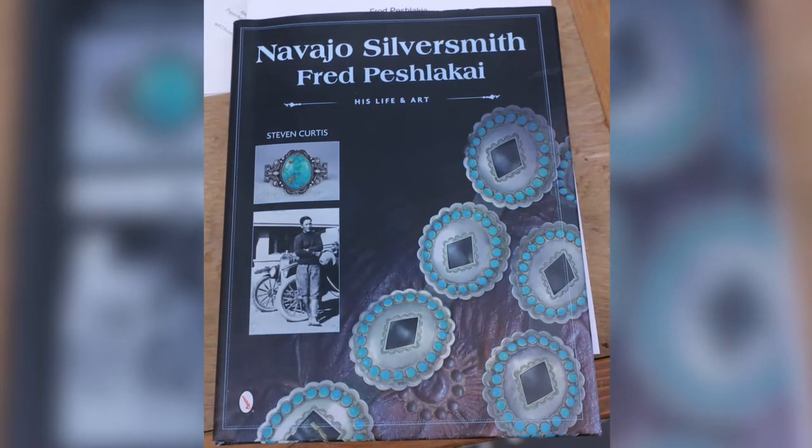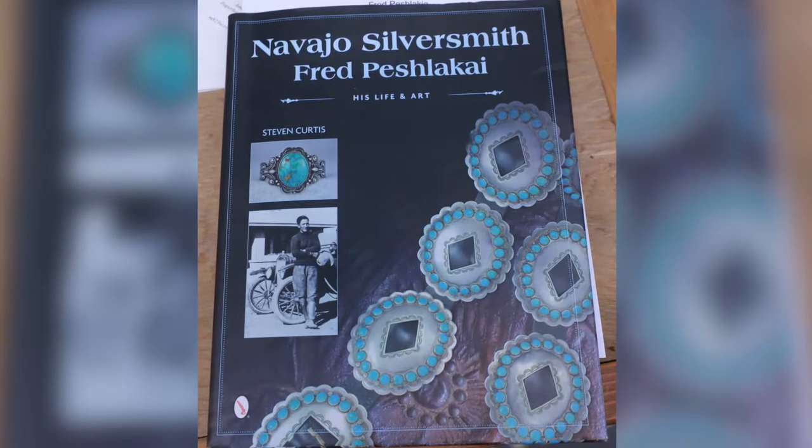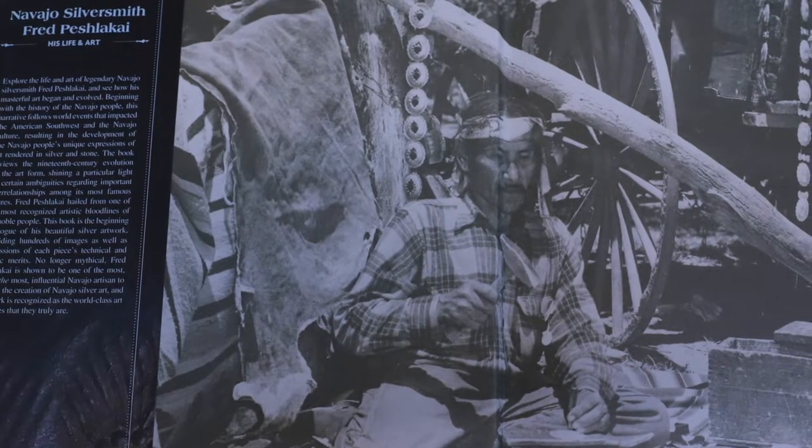Furthermore, this exact concho belt is featured on the cover of Navajo Silversmith Fred Peshlikai: His Life and Art by Stephen Curtis.